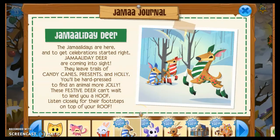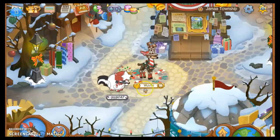Jamaaliday deer are here! They leave trails with candy canes, presents, and holly — you'll be hard pressed to find an animal more jolly. These festive deer can't wait to lend you a hoof. I actually have one of these — that's the animal I have right now — so very exciting!